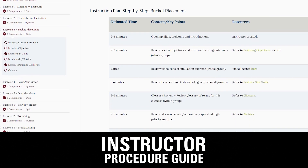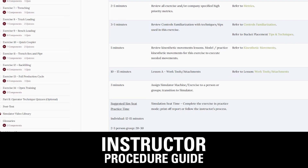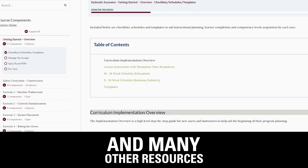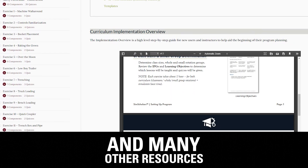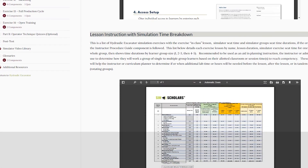The most beneficial part of Sim Scholars that I've used is the instructor procedure guide, because that really helps walk you through each module — how much time you should spend on each activity. It's a really good pacing guide for walking your students through each module of the course. Another valuable part of Sim Scholars is the simulator videos, which give students a clear idea of what they're going to be doing on the simulator before they do it.